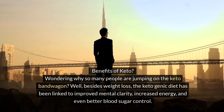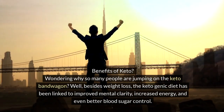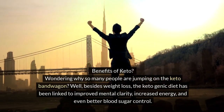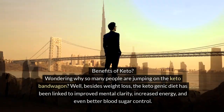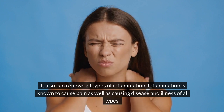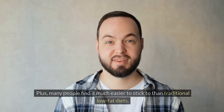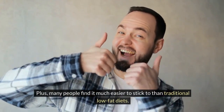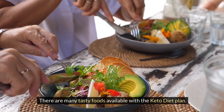Wondering why so many people are jumping on the keto bandwagon? Besides weight loss, the ketogenic diet has been linked to improved mental clarity, increased energy, and even better blood sugar control. It can also reduce all types of inflammation, which is known to cause pain as well as disease and illness. Plus, many people find it much easier to stick to than traditional low-fat diets, since there are many tasty foods available on the keto plan.